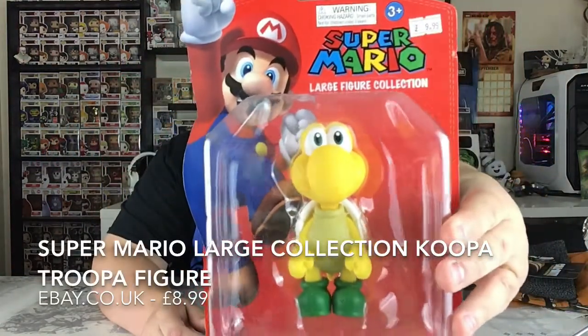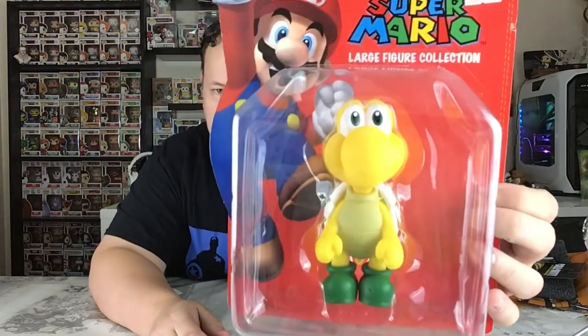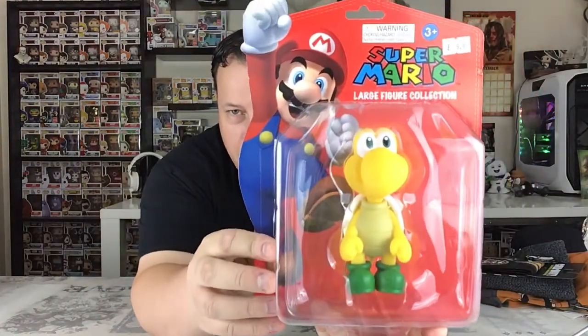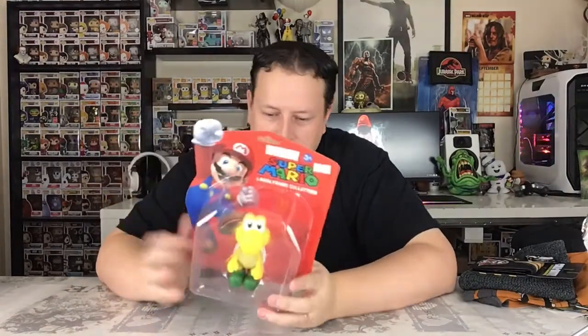Saving the best till last — item number eight: a Super Mario large figure collection, and we've got Koopa Trooper. It says £9.99 in the top corner. There's a group picture on the back showing all the different ones you can get. Personally I would rather have had Mario, Luigi, Bowser, or Yoshi, but Koopa Trooper is okay. I'll keep it in the box because I might gift it as a Christmas present. You can see everything on the packaging. I'd say around about £8 value for that on eBay.